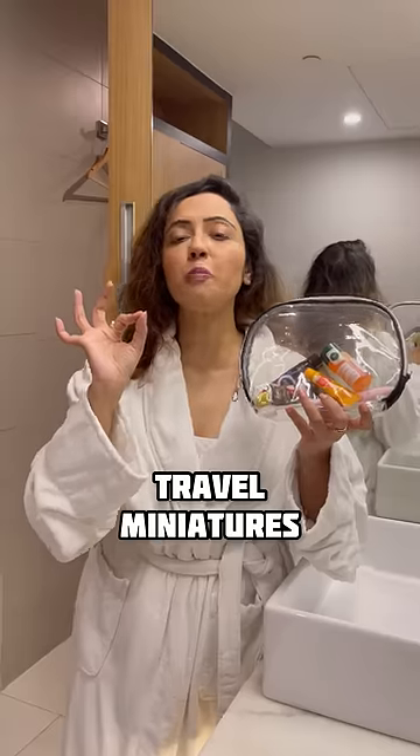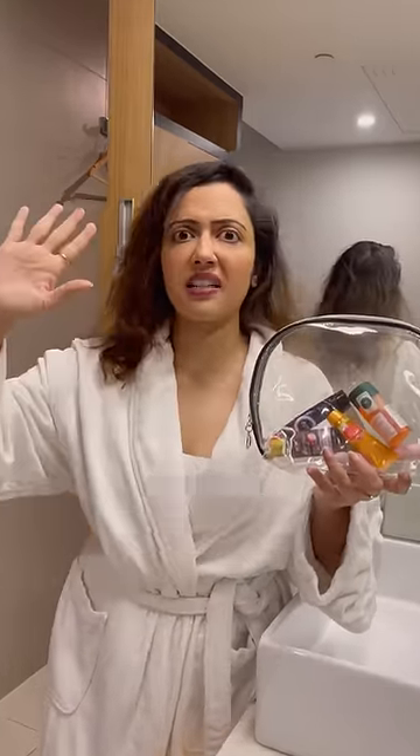Hi guys, today I am going to show you my travel kit of 5 very cute miniature items which I got from different places.